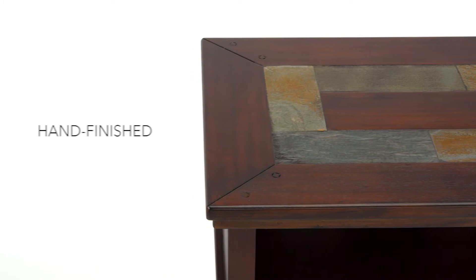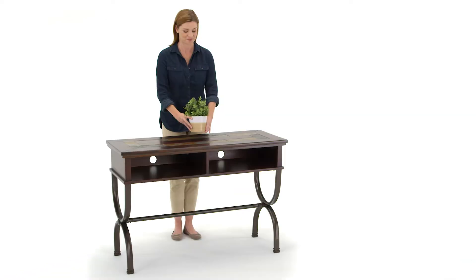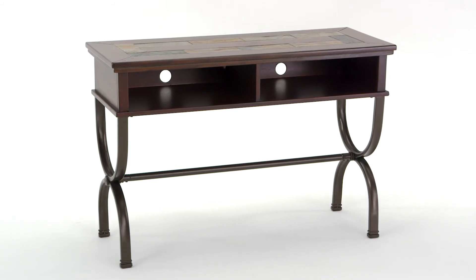The sleek lines and contemporary curves keep it current, and the aged bronze metal finish packs on the charm. Natural Slate Mosaic ties it all together, and you're left with a hybrid masterpiece. Beautiful.